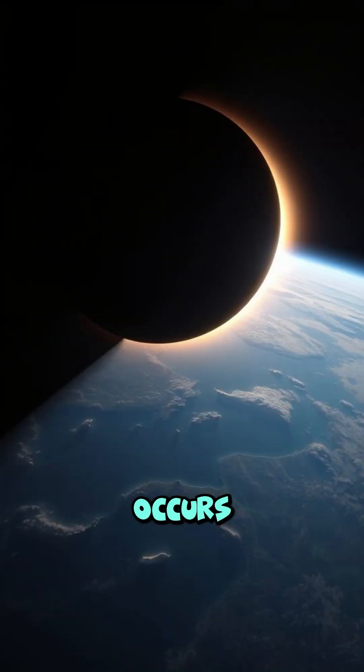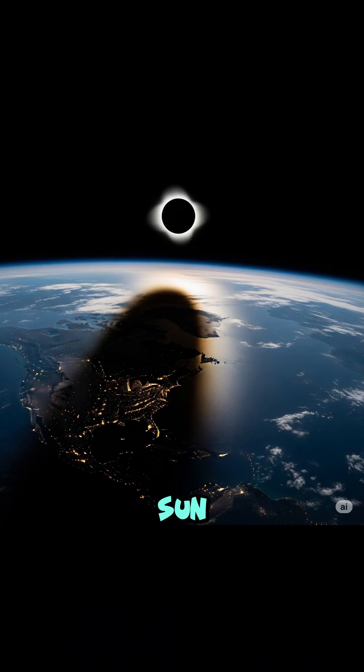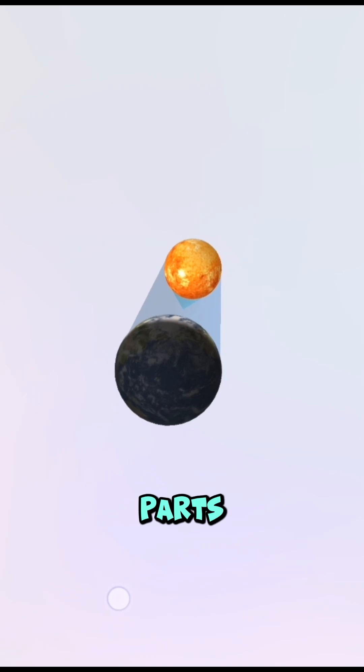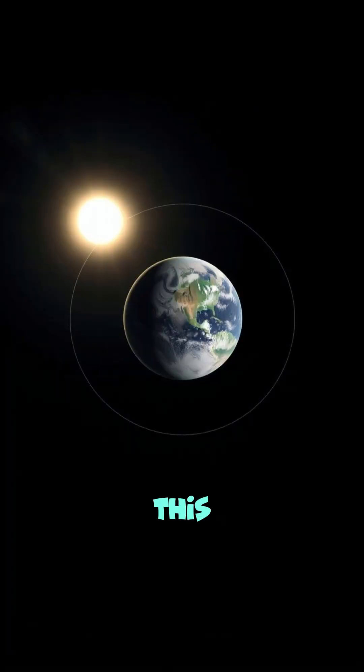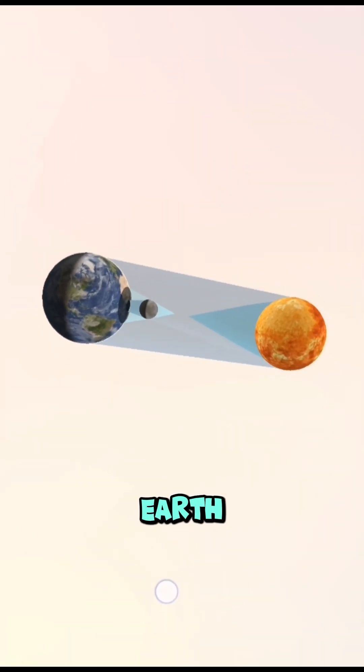A solar eclipse occurs when the Moon passes directly between the Earth and the Sun, temporarily blocking the Sun's light and casting a shadow on parts of the Earth. This can only happen during the New Moon phase, when the Moon is positioned between the Earth and the Sun.